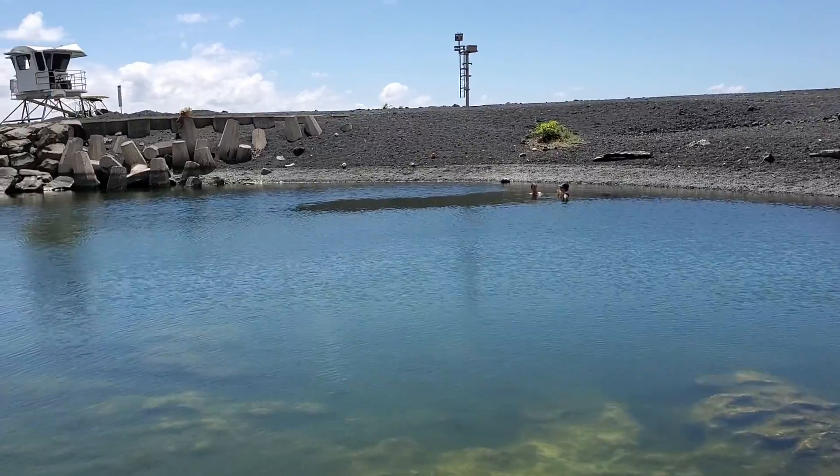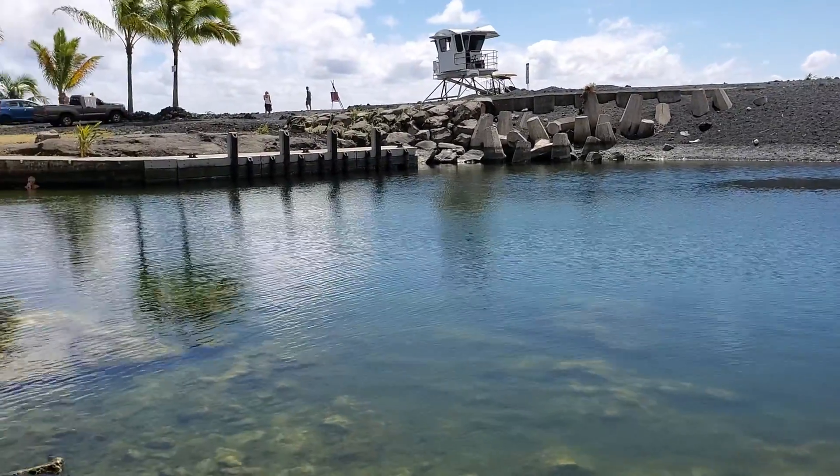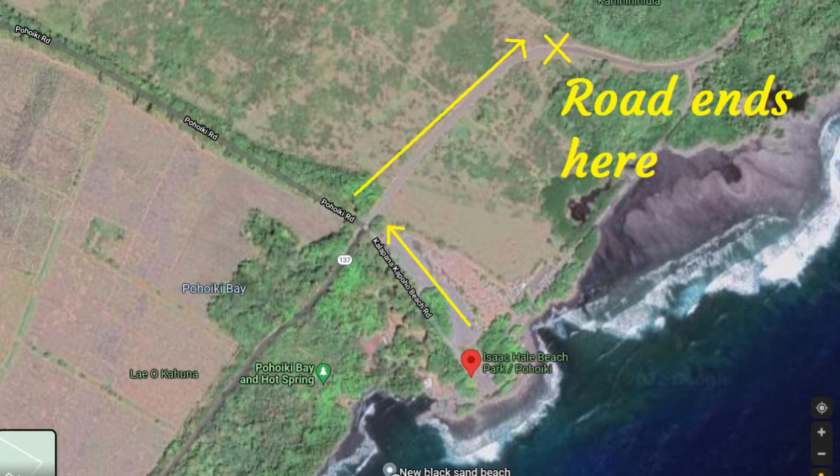In fact, the hottest water is actually right in front of me in the foreground, where the colder water is in the background. Before we end this, we're going to take a quick trip to the end of Highway 137, where the lava crossed the road in 2018.